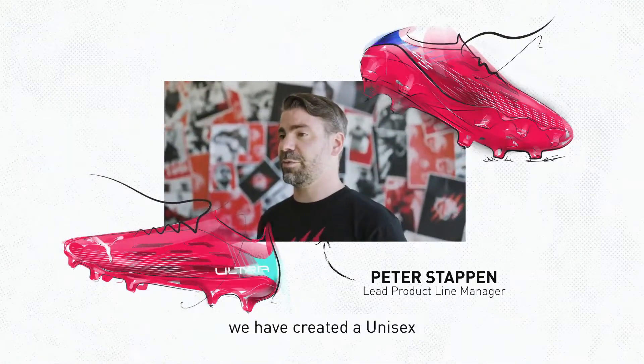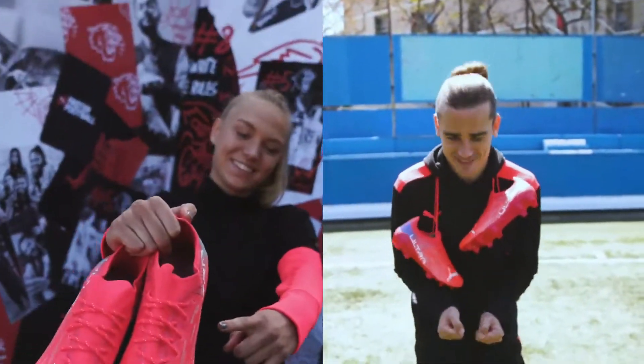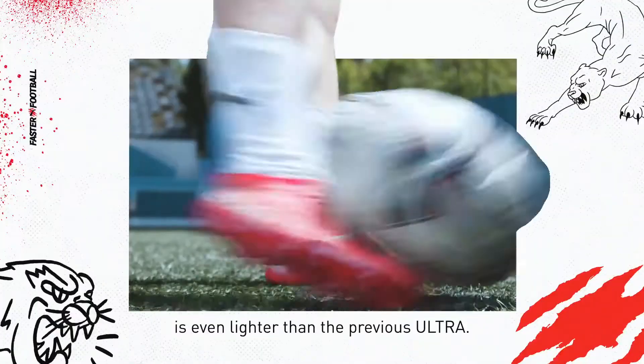For the first time ever, we have created a unisex and a women-specific Ultra. With the latest tech upgrades for enhanced performance, the Ultra 1.3 is even lighter than the previous Ultra.